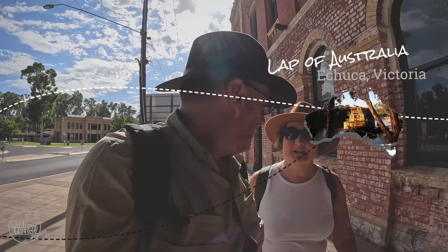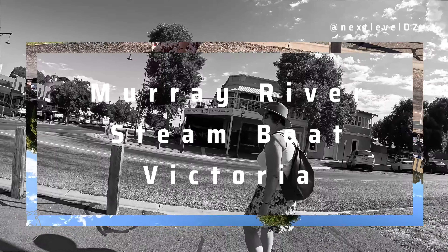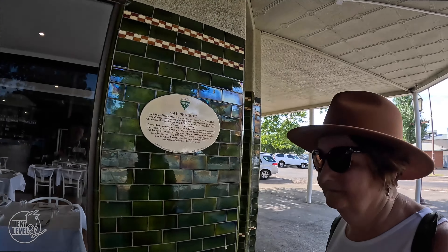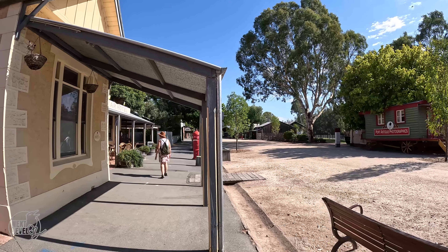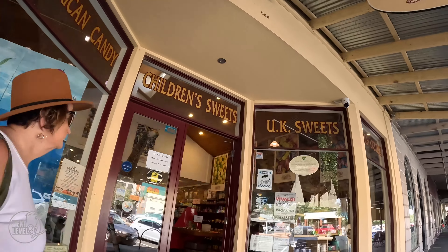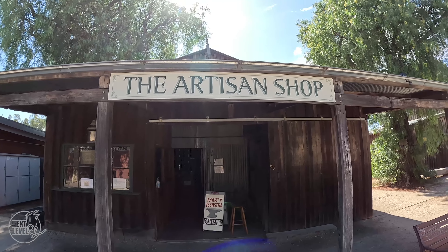We are at Echuca. It's going to be a hot day today - 37 degrees. And this afternoon we're going to board the PS Emmylou.